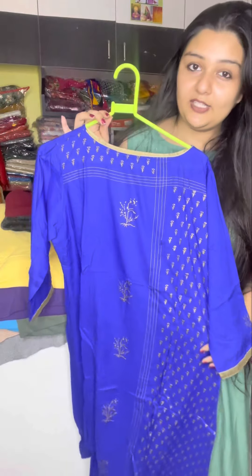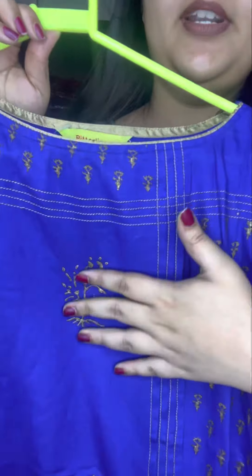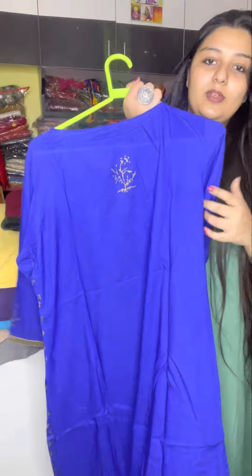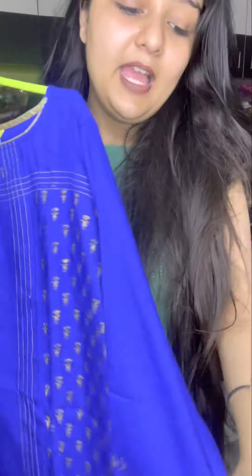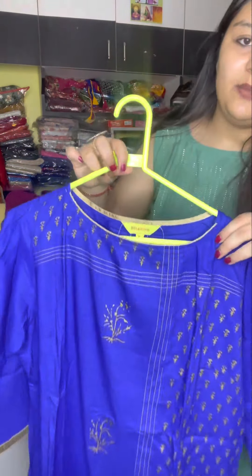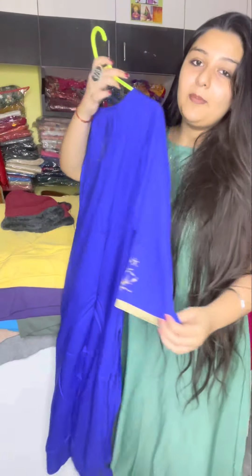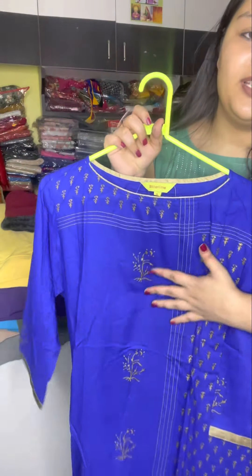You will get the blue color, it is very beautiful with golden foil print. Overall you can see the length, you will get it very big. The back side has a single design, it is very pretty. The hand has golden lace, it is very beautiful. You will get the size XL and it is very premium so you can buy it. The back side is also very beautiful — its color is very beautiful.